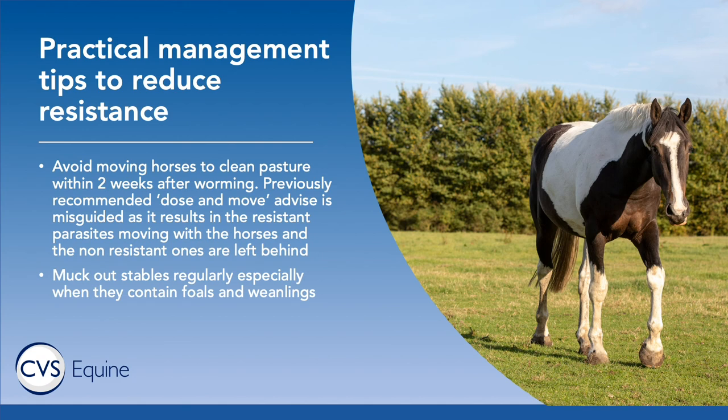Muck out stables regularly — this is really important when there are foals and weanlings. Foals tend to eat droppings and parasites can be concentrated in those areas, so muck out frequently. If you are in a breeding program, you should consider treating mares with an ivermectin wormer prior to foaling.